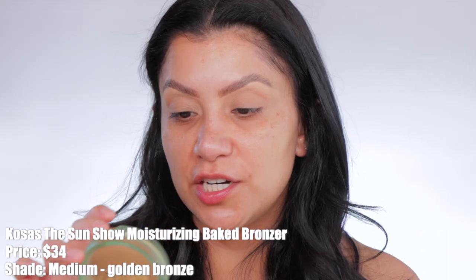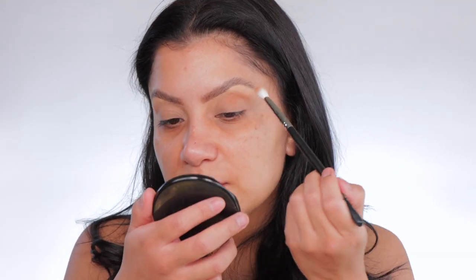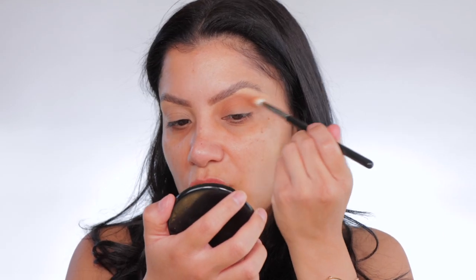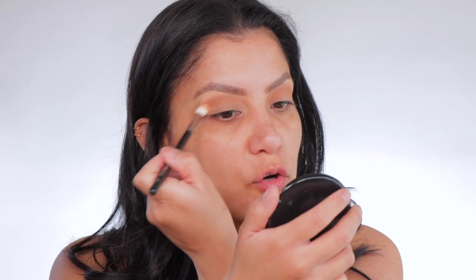Now we have the bronzer — this is a baked bronzer in the shade Medium Golden Bronze. It kind of looks like the MAC bake bronzer. I always use bronzer for the crease. A little goes a long way — it's very pigmented. It's good to test a bronzer on your lid because when it goes on your face you know what you're working with. It has a nice sheen, and it definitely reminds me of the MAC but feels more pigmented. It glides on the lid so beautifully.